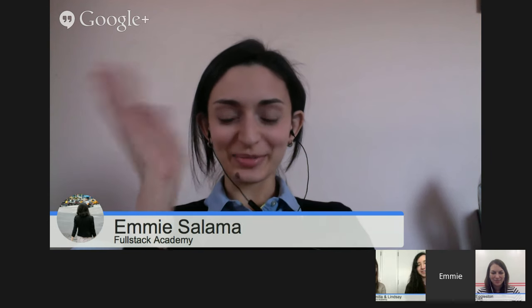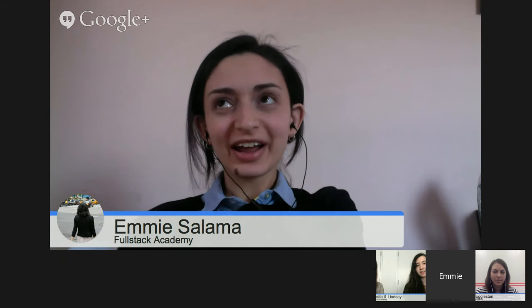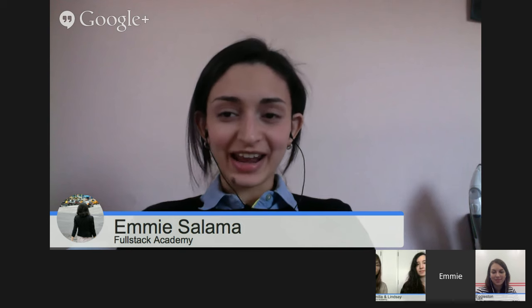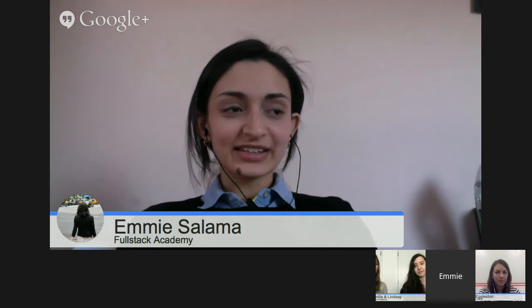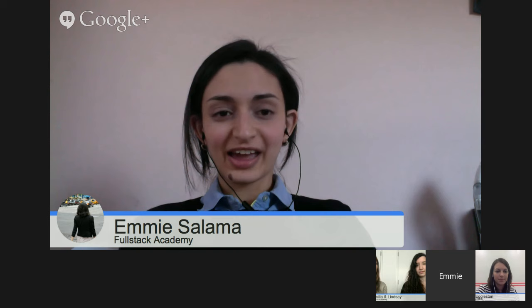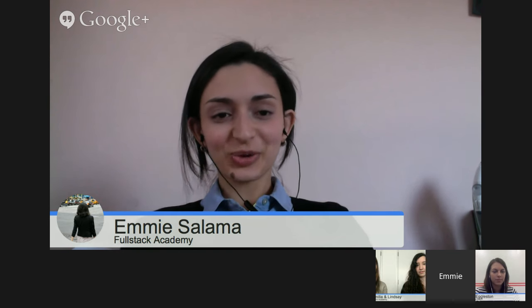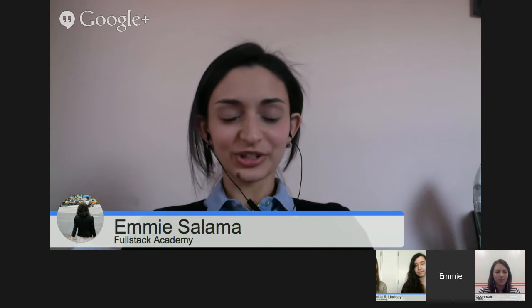I'm Emmy. Before Fullstack, I graduated from NYU with a bachelor's in speech pathology. After I graduated, I realized I really didn't want to go into that field and decided to work for a year and figure out another career path. During that year, I took CS classes at night while working and fell in love with computer science. I found Fullstack and that's where I am now. I actually took the classes at Queens College because I live in Queens — it was a really great experience.